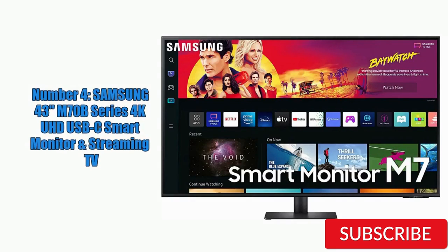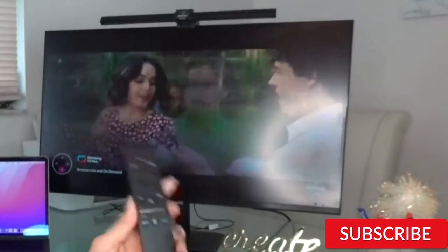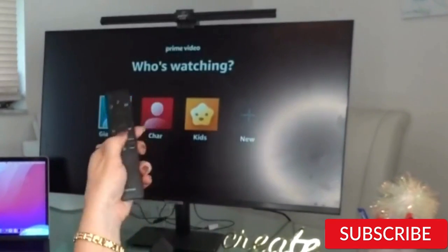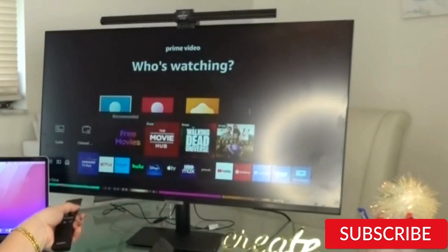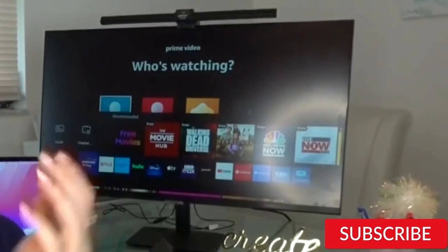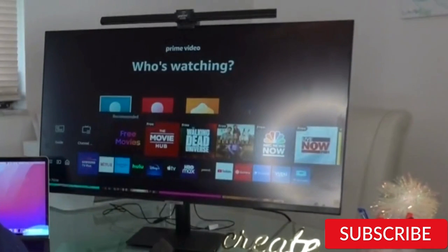Number 4: Samsung 43-inch M70B Series 4K UHD USB-C Smart Monitor and Streaming TV. This is a versatile device that serves as both a monitor and a TV. Its 4K UHD resolution produces clear and detailed images, while HDR compatibility enhances color and contrast. It includes built-in access to Netflix, Hulu, and Prime Video. The design is sleek and modern with a slim profile, and its USB-C port allows easy connectivity to laptops or other devices, making it great for work or gaming.